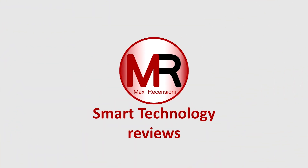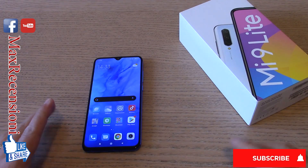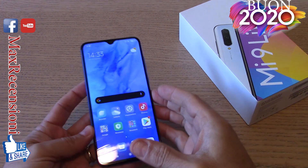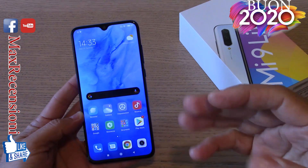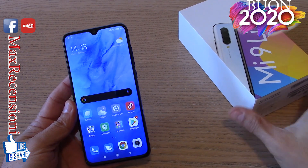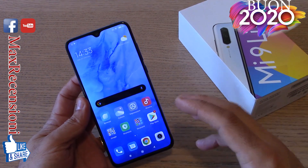Un saluto a tutti amici, ben trovati nel mio canale Max Recensioni. Buon anno innanzitutto a tutti i miei sostenitori, buon anno anche alle vostre famiglie. Troviamo in questa recensione del primo dell'anno un dispositivo che sicuramente è il best buy dell'ultimo periodo del 2019: questo Mi 9 Lite riesce a mostrare i muscoli soprattutto per quanto riguarda il rapporto qualità-prezzo.